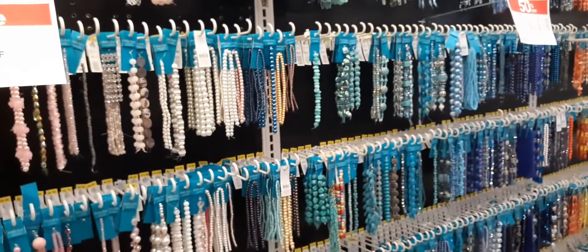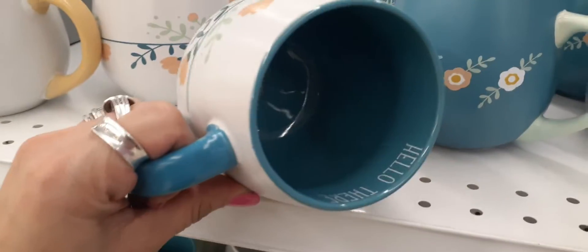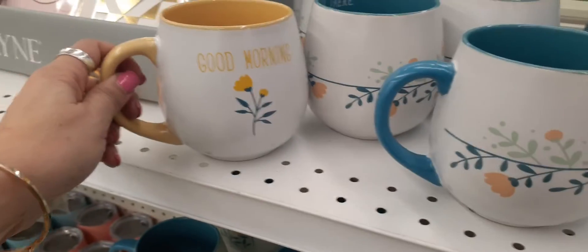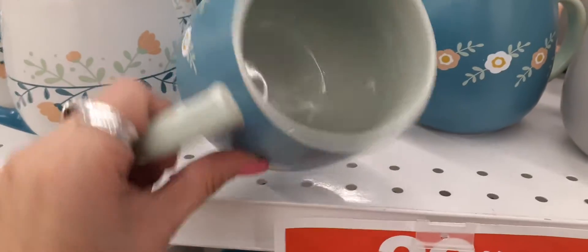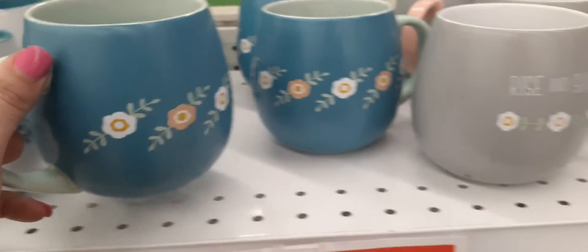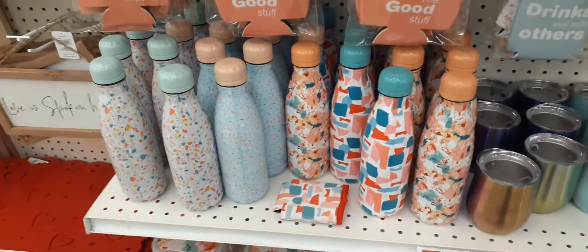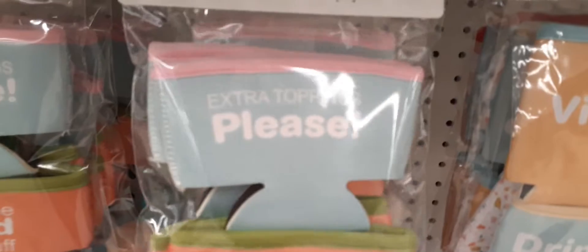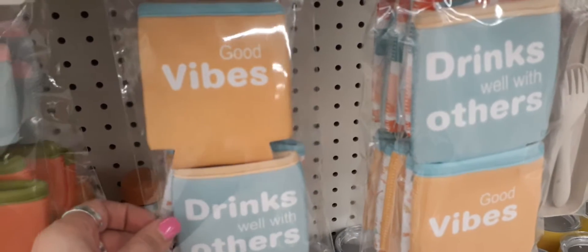These super cute spring mugs are 20% off. It says Hello There — definitely loving that floral print. This one says Good Morning in a beautiful yellow, and you also have Feeling Fresh — these are $7.99. And 20% off: Rise and Shine, Let Love Grow. They also have journals that are 30% off. Look at these cute water bottles — and here are some koozies: Good Vibes, Drinks Well With Others, Extra Toppings Please, The Good Stuff.